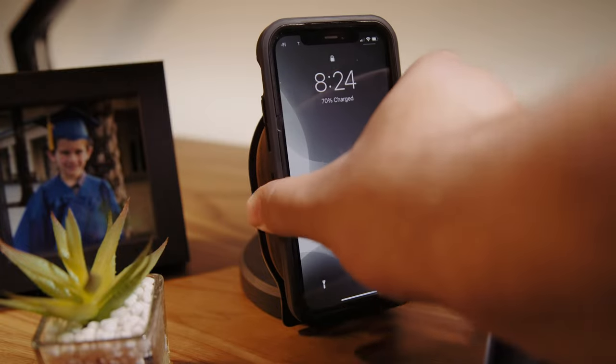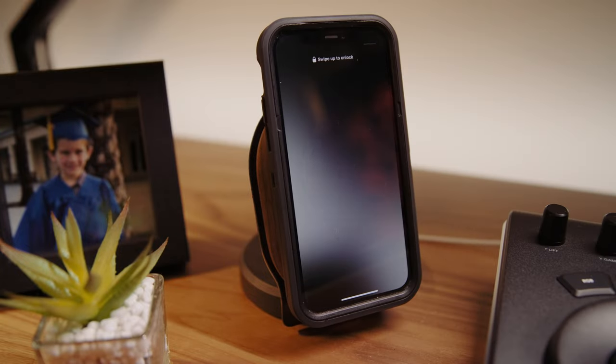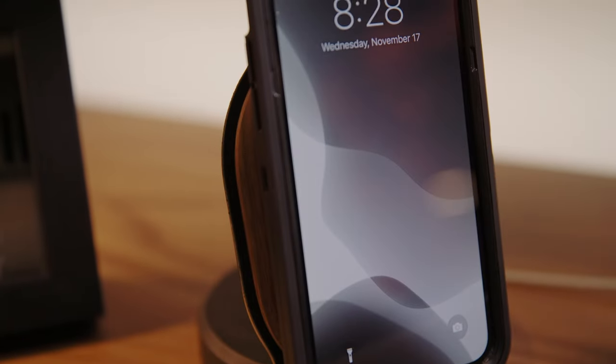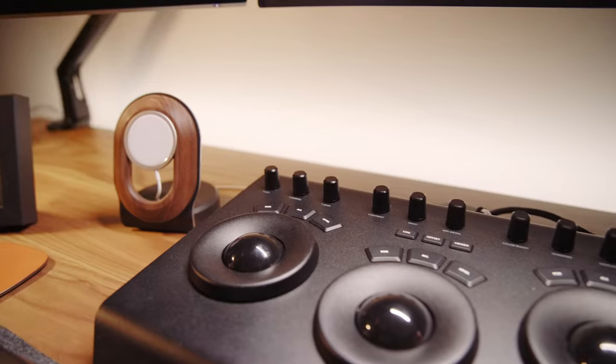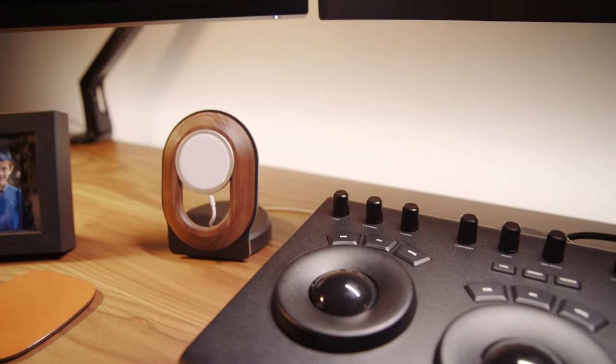Another accessory from Grovemade is the Walnut MagSafe dock for my iPhone. My phone is charged practically all day now, and it lets me keep a quick glance on incoming messages and notifications. Plus, it matches the desk very nicely with its walnut finish.